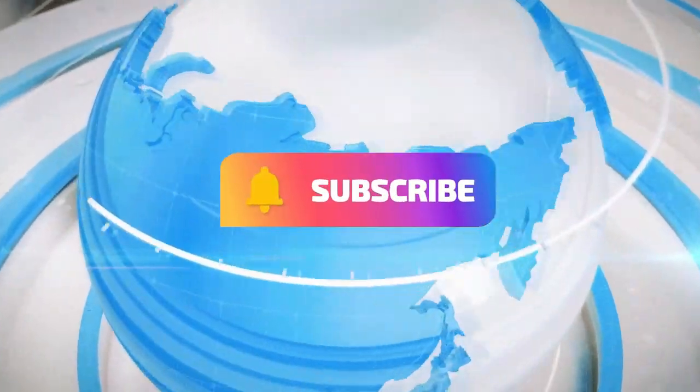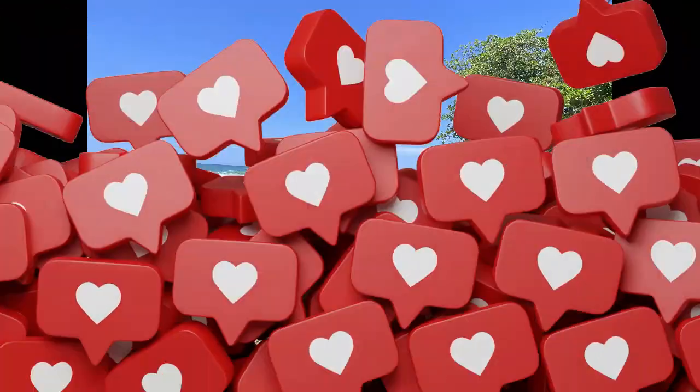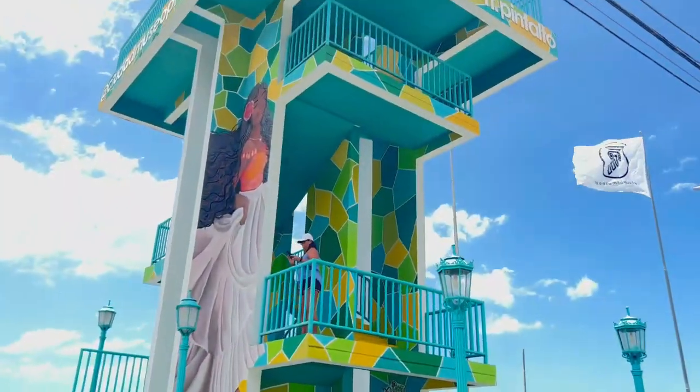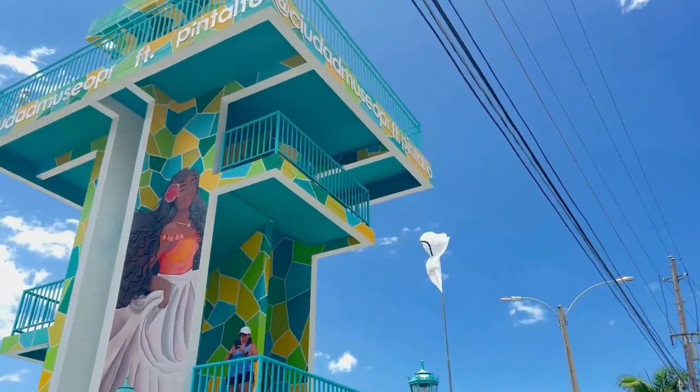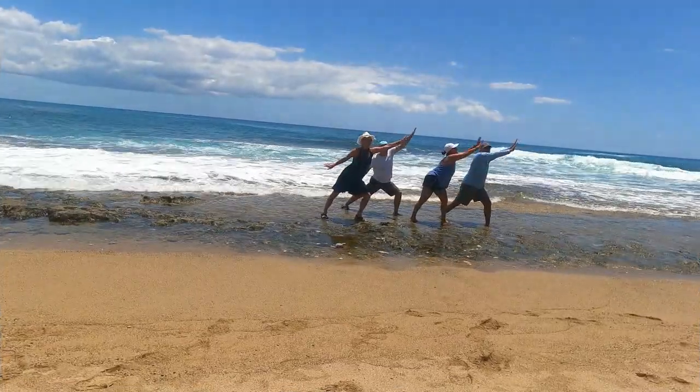Welcome to Next Trekking Adventure. We hope that you like and subscribe to our channel. On this episode, we drive north on the western coast of Puerto Rico up to Rincon and Steps Beach. We make a few stops along the way, and after that long trek we do some beach yoga.